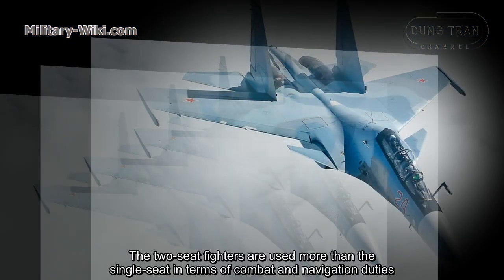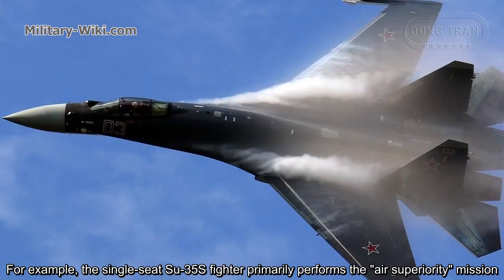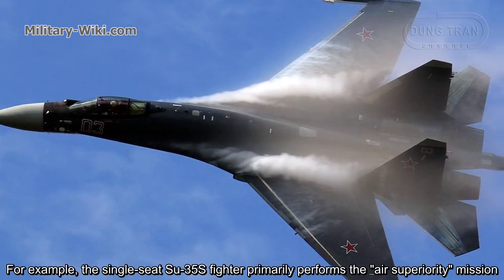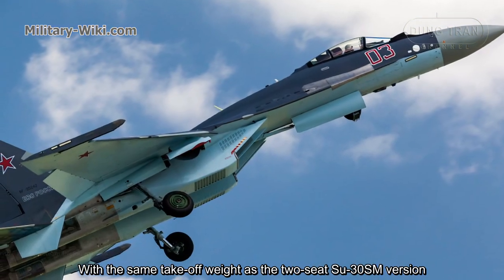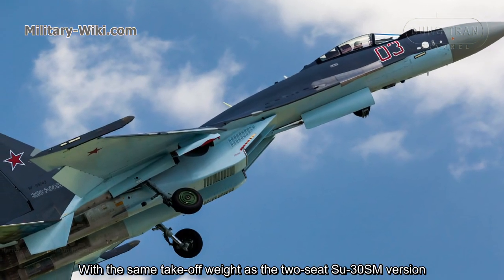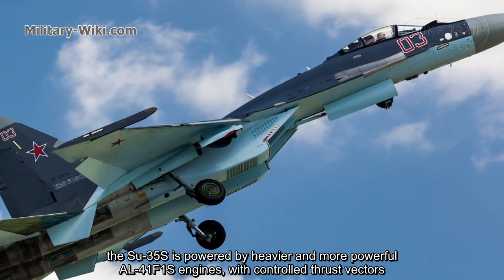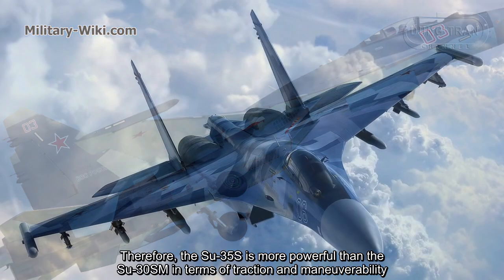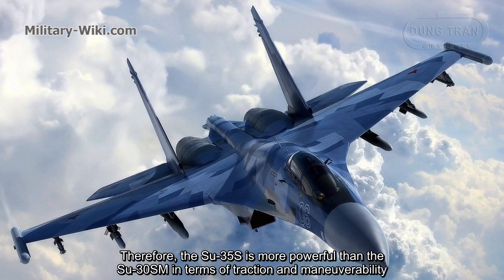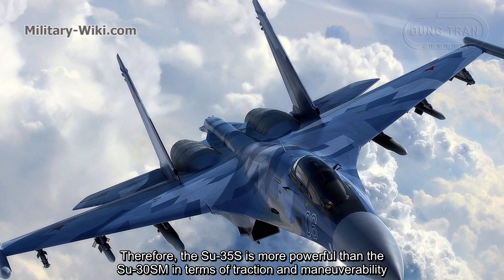Two-seat fighters are used for more varied combat and navigation duties than single-seat aircraft. For example, the single-seat Su-35 fighter primarily performs the air superiority mission. With the same takeoff weight as the two-seat Su-30SM, the Su-35S is powered by heavier and more powerful AL-41F1S engines with controlled thrust vectors, making it more powerful in terms of traction and maneuverability.